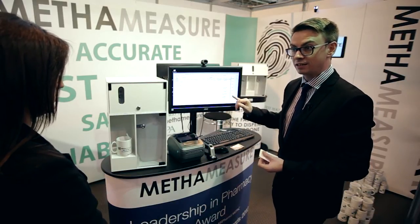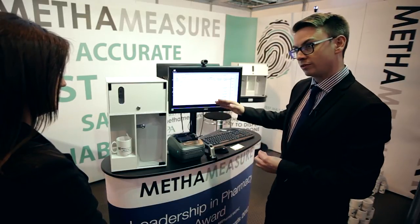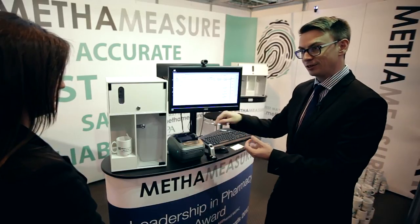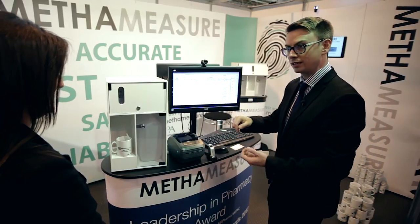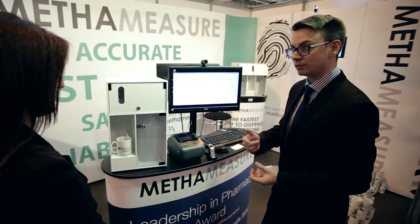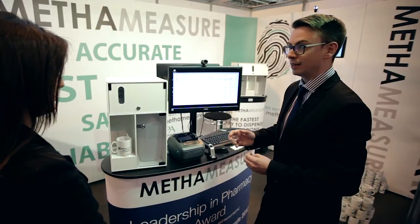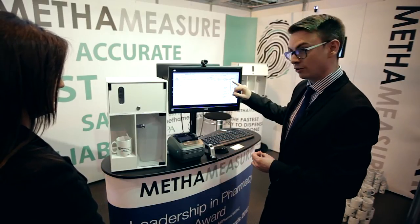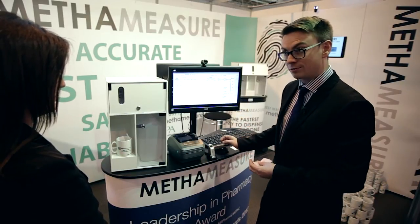It makes it incredibly easy to keep a running balance of liquids. Before using one of these, you have to fill in a line by hand in a book and use a calculator — saying 5,000 minus 60 plus 40 is extremely difficult. Just last week a pharmacist was taken in front of fitness to practice and was suspended for making a calculational error on one of these CD registers with liquids. So it's very important that you get it right.